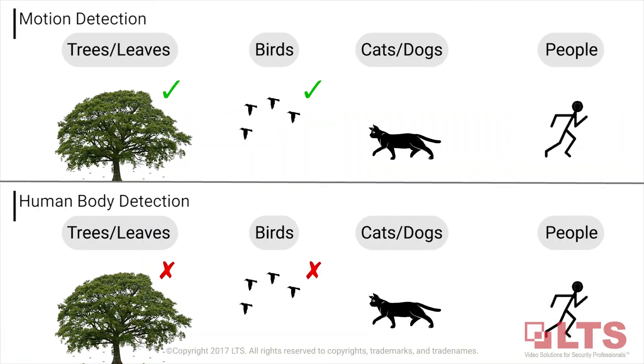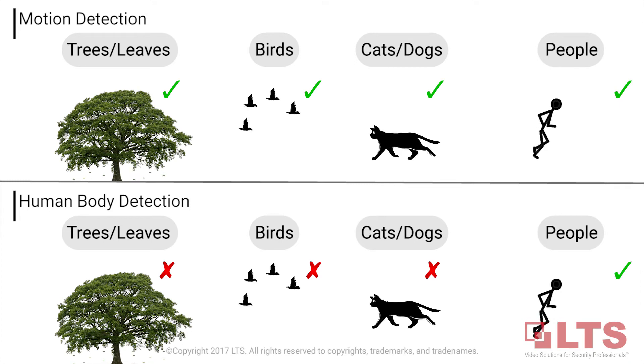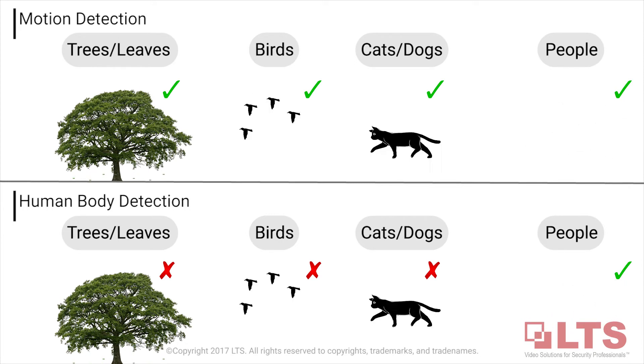Take a look — all these objects may trigger line crossing or intrusion false alarms, causing unnecessary worry.